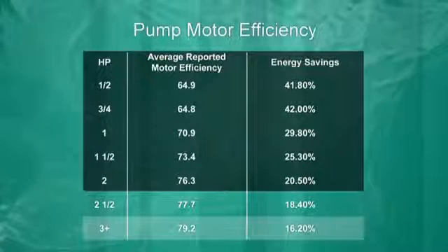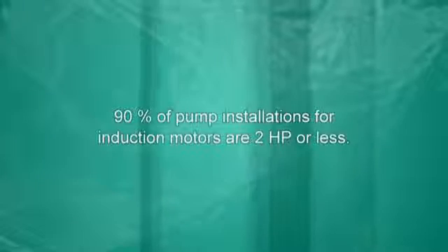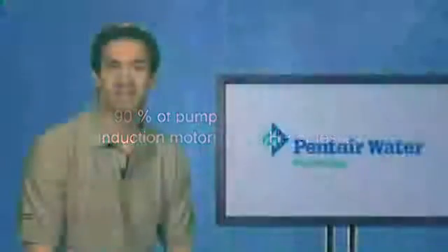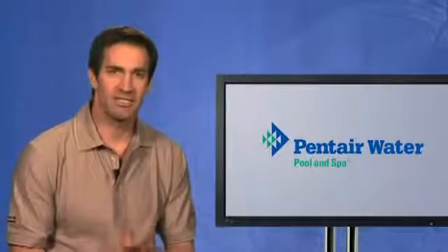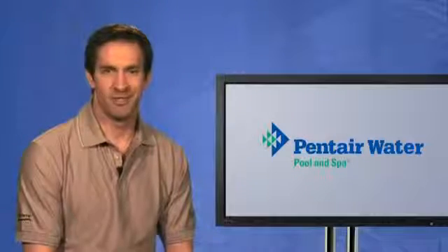Bear in mind that 90 percent of pump installations involve induction motors that are two horsepower or less, where a permanent magnet motor delivers the greatest savings. To repeat, permanent magnet motors used in variable drive pumps deliver significant energy savings and are the first chapter of the total savings story.